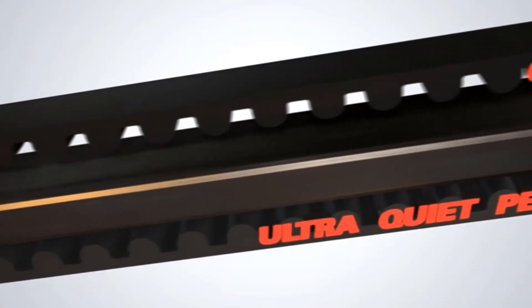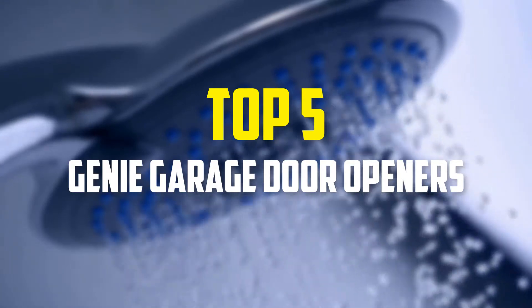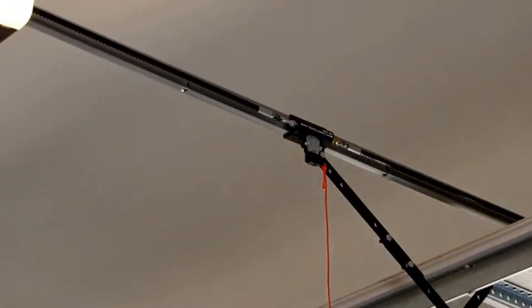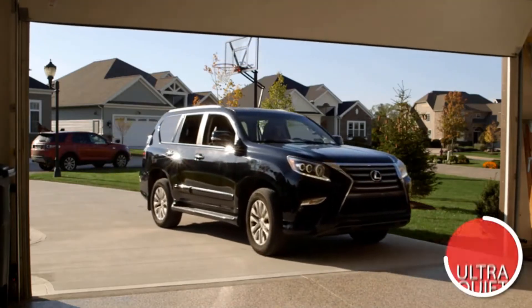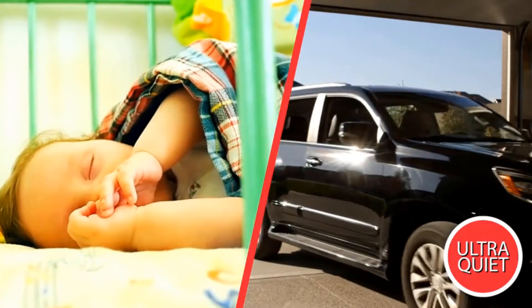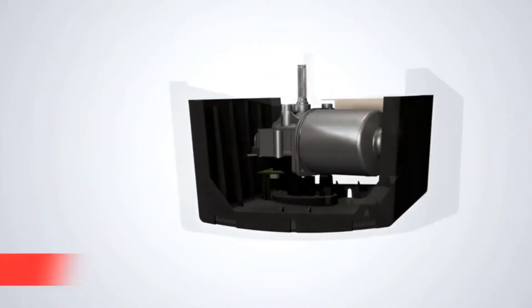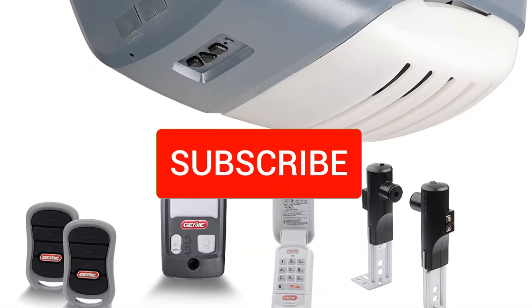Hey guys, in this video we're going to be checking out the top 5 best Genie garage door openers available on the market for their true quality. I made this list based on my personal opinion and hours of research, and have listed them based on popularity, quality, price, durability, user opinions, and more. If you want to see more information and the updated price, you can check out the description below, and also make sure to subscribe for more reviews.